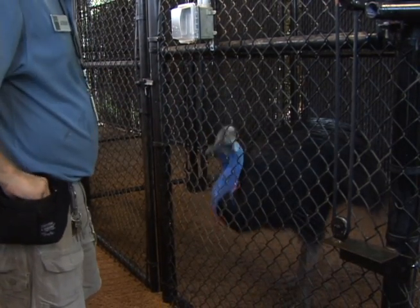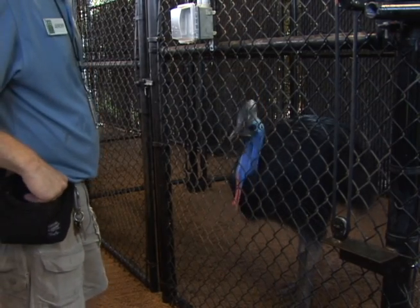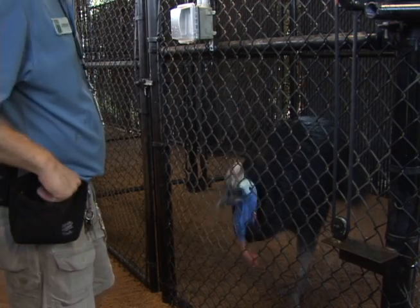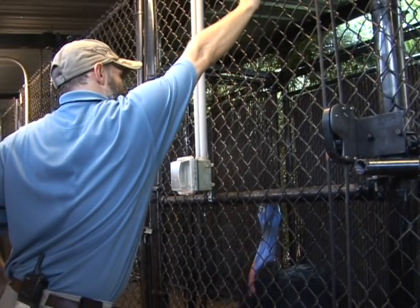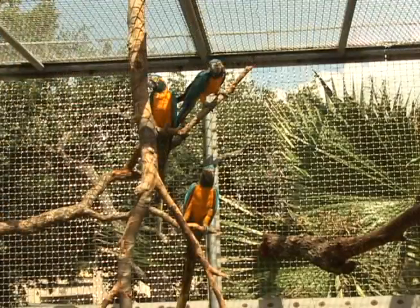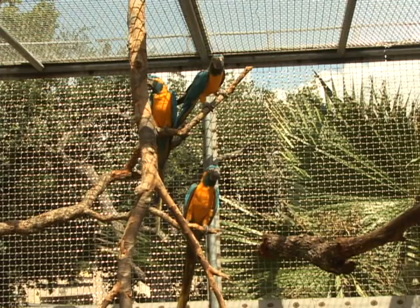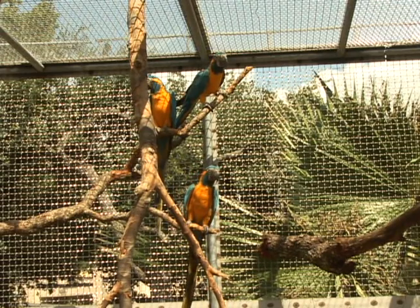Something else we can do — get them to jump. Cassowaries don't fly but they can jump up to six feet, so they're pretty good jumpers. See if you can jump up here. The zoo has a wide variety of birds, and just because a bird is smaller doesn't mean it's less of a challenge.